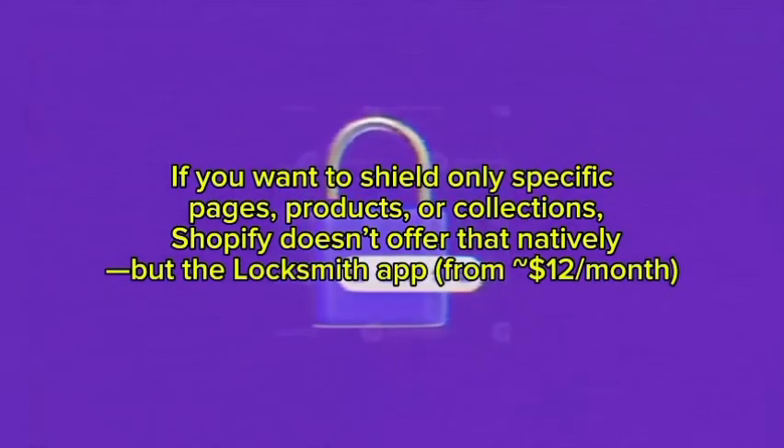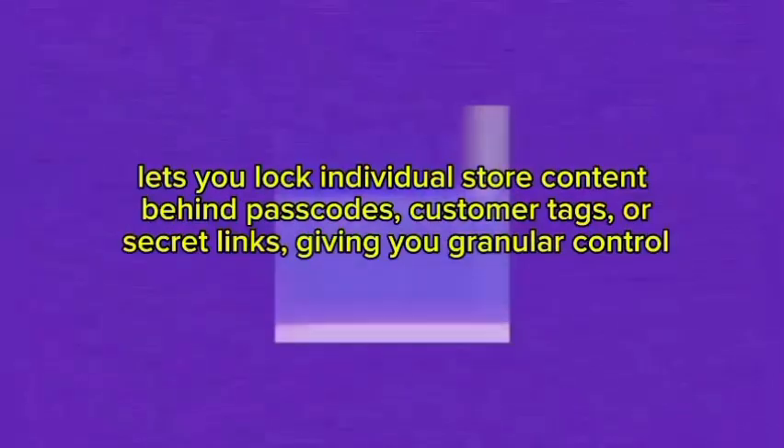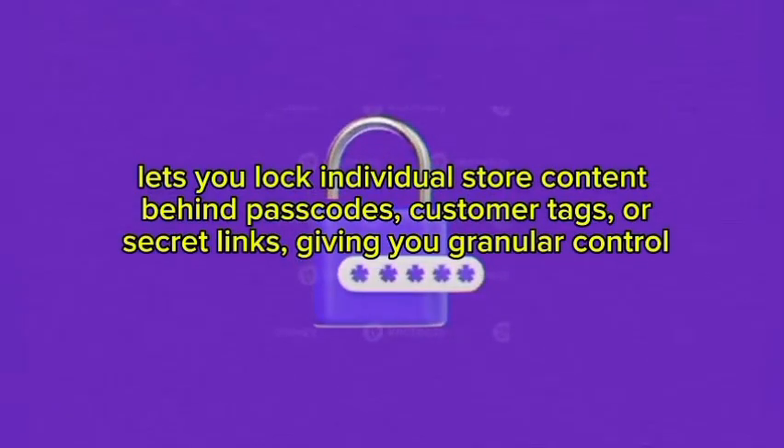However, the Locksmith app — from $12 per month — lets you lock individual store content behind passcodes, customer tags, or secret links, giving you granular control over who can access specific parts of your store.